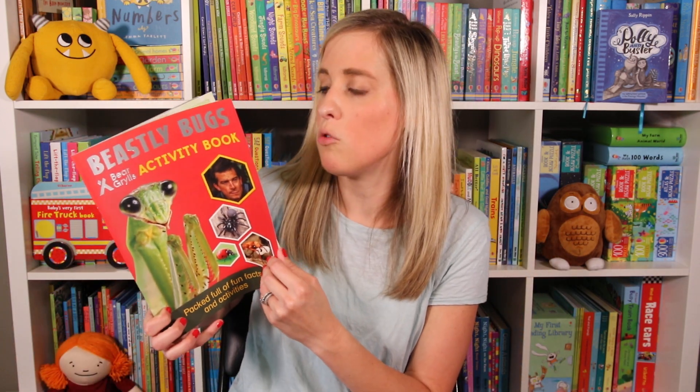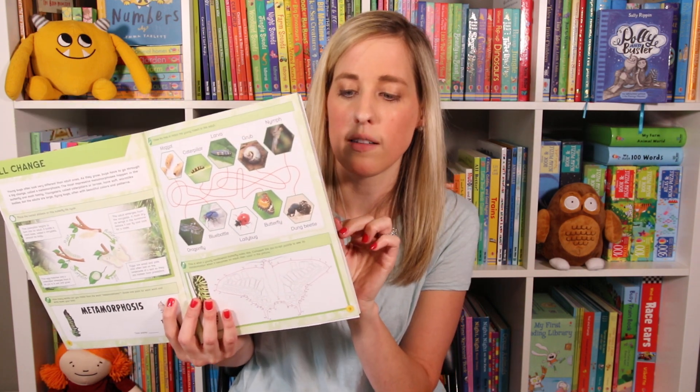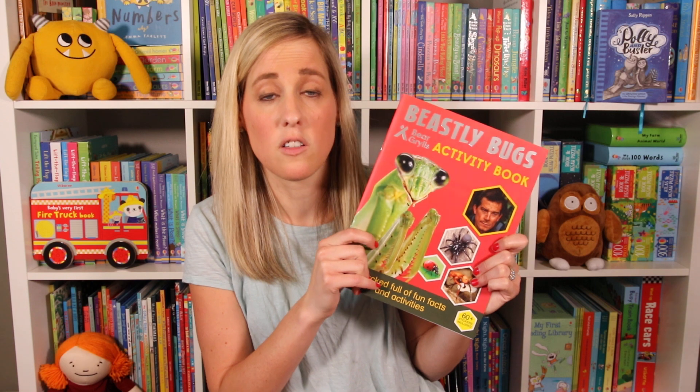Next we have Beastly Bugs. This is a new one with our Bear Grylls series. This is an activity book, but it also has a ton of stickers in the middle too. If you have a Bear Grylls fan, we have so many in this series — you definitely need to check these out. This is a new one.